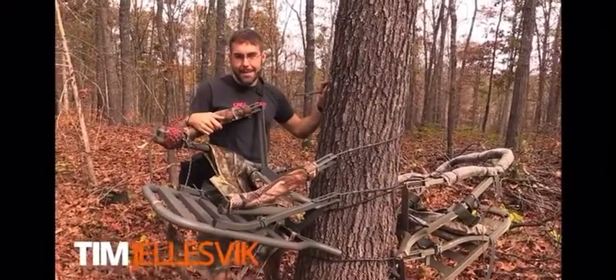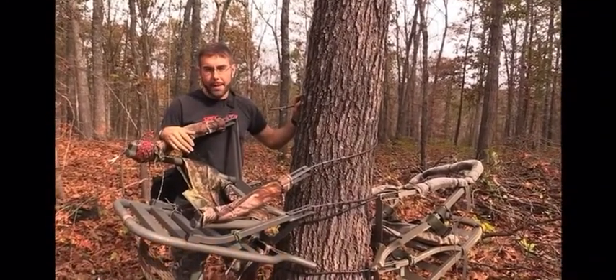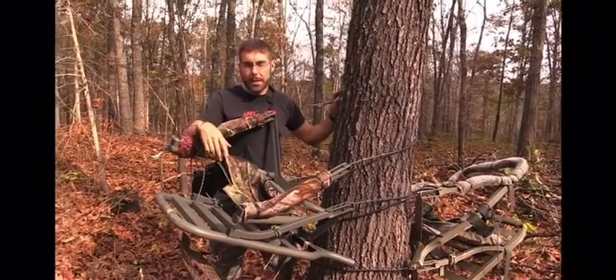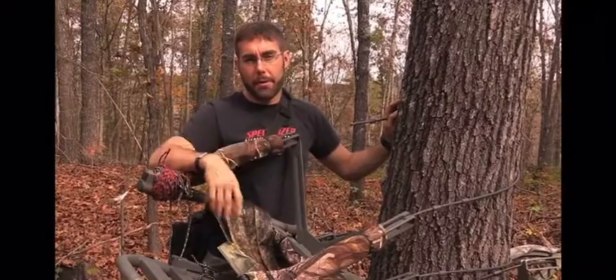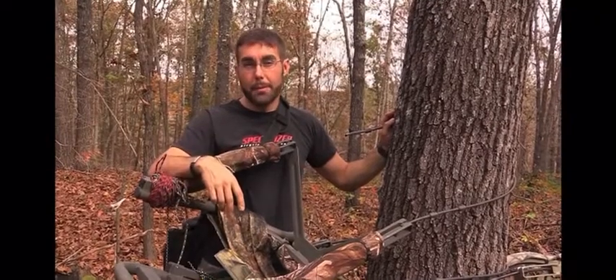Okay, here is the setup for tomorrow. It's a double climber stand set up on this ridge. There's a buck coming through making scrapes, so we're thinking that he'll be checking those. We're about 10 yards off the main fire road that kind of comes through here. We're going to go as high as we can in this tree and see if we can't get one coming through in the morning tomorrow.